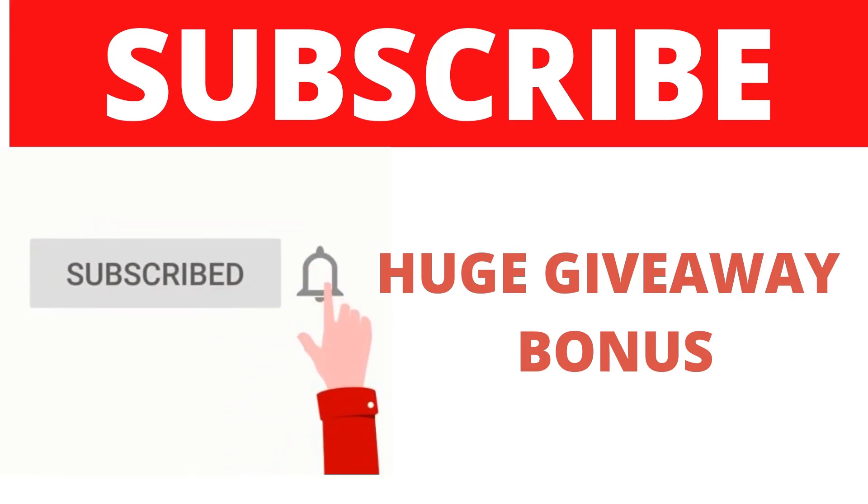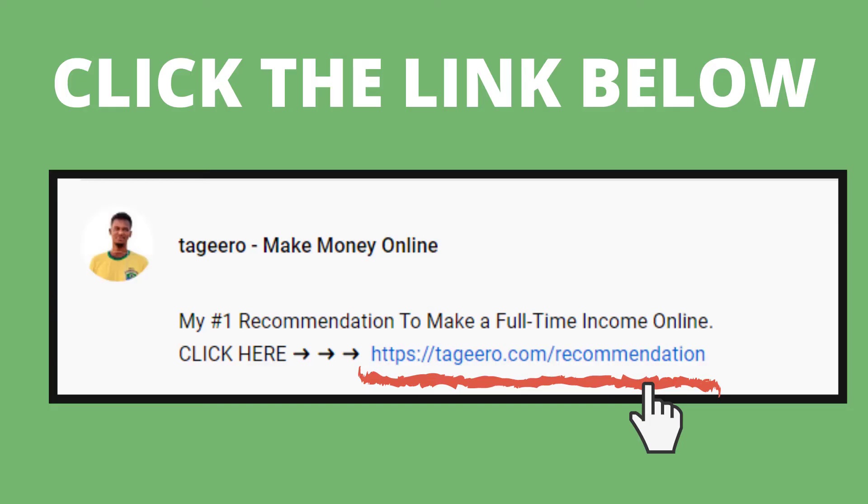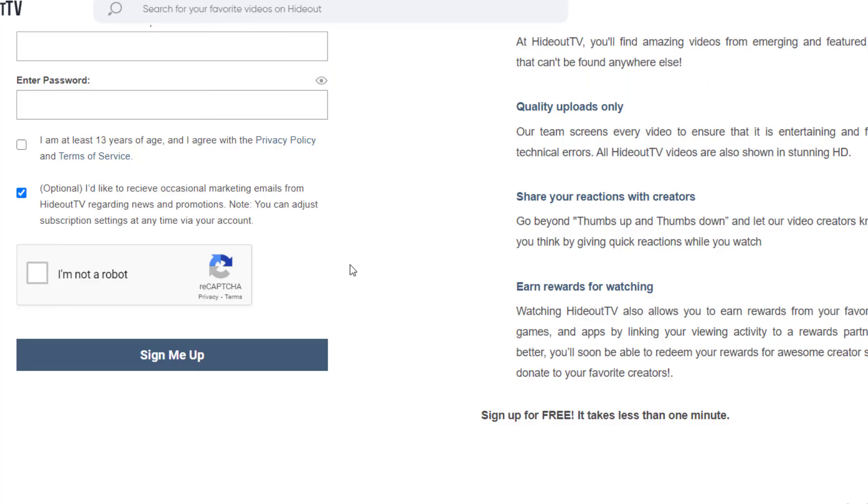If you're looking to make a full-time income online, there's a link in my description — sign up to my email list and I'll send you tips on making money online. I've also created a free training on affiliate marketing, which is the best way to start a business online. You promote other people's products and make money. The link is in the description.